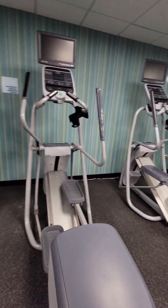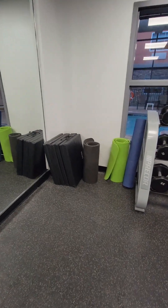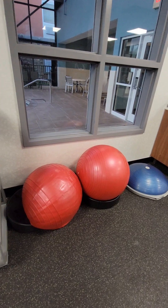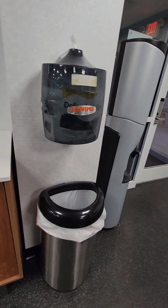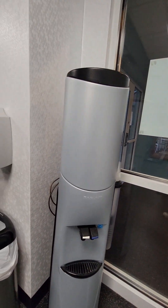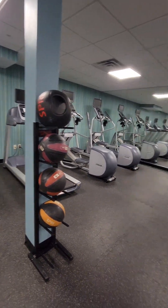There are different machines — steppers and all kinds of equipment — plus mirrors and benches. You've got aerobic pads, cushions, dumbbells, exercise balls, water stations, towels, and gym wipes to clean your equipment. There's also hand sanitizer and different weight balls.